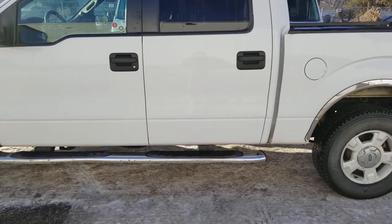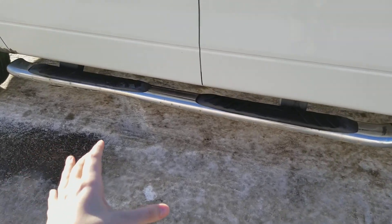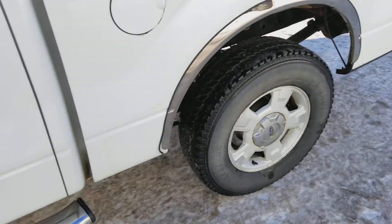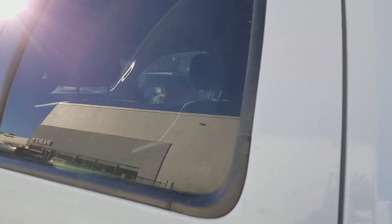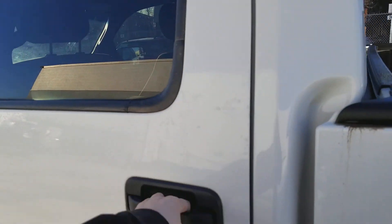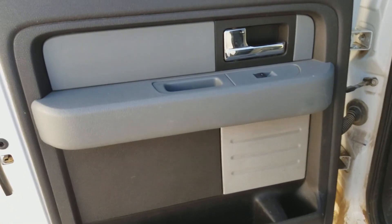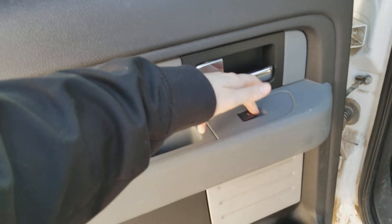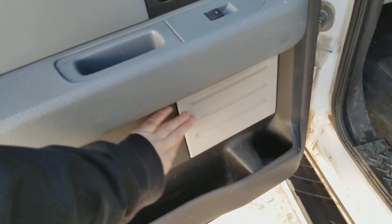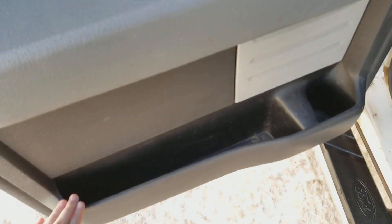Heading into the back, what you can see already is we have the chrome tube style running boards. You have alloy on your wheels, we have plastic handles on the outside, and we also have that dark privacy tint on the back window. As we head inside, we have the grey interior here — you have your chrome handle on the inside, a power window control, and you also have a speaker, a cup holder, and a small cubby down below.